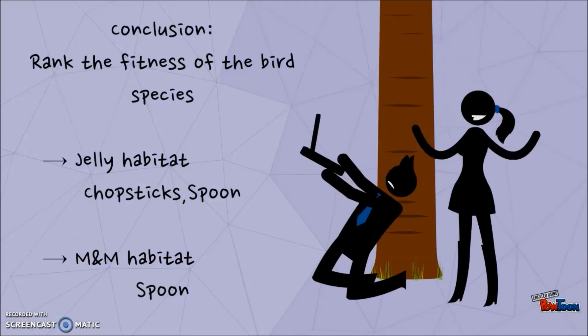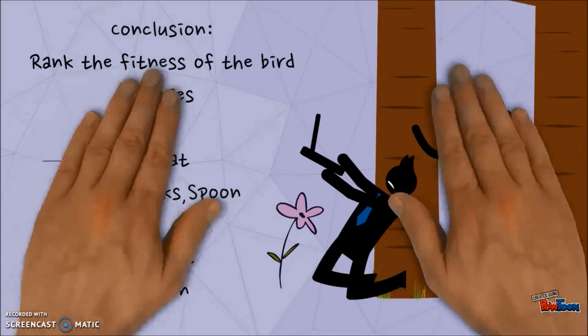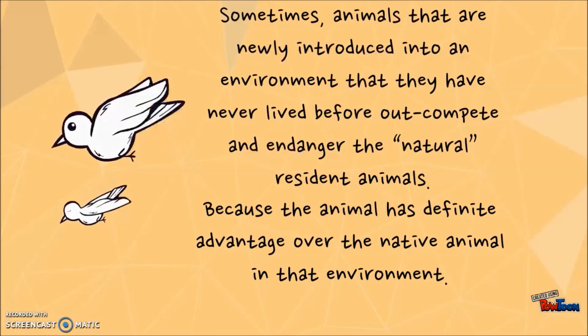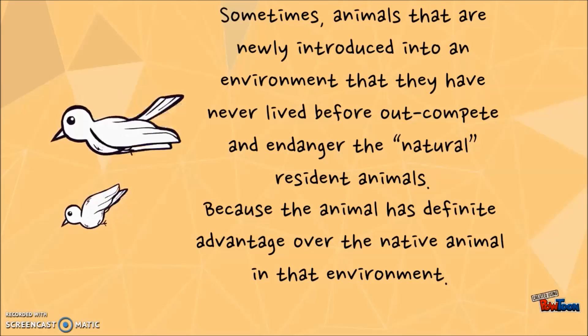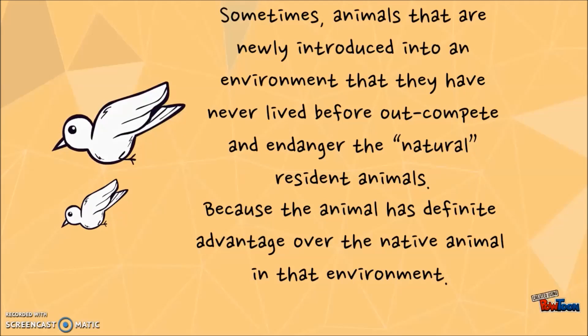Conclusion: one of the features of the bird species is that you probably have little chopsticks on this tree, and you probably have little skin. Animals that are newly introduced to an environment that they have never lived in before will outcompete and endanger the natural resident animals.